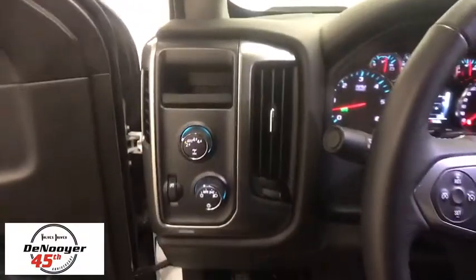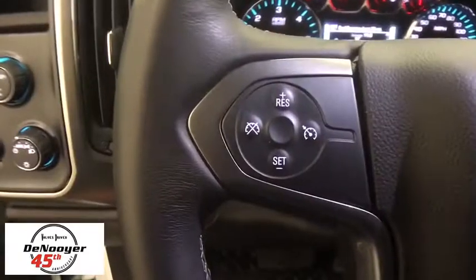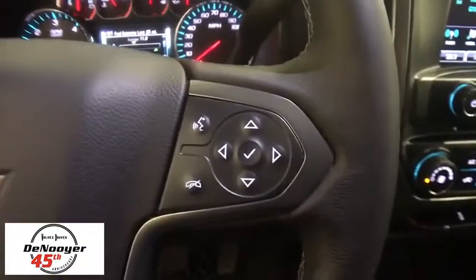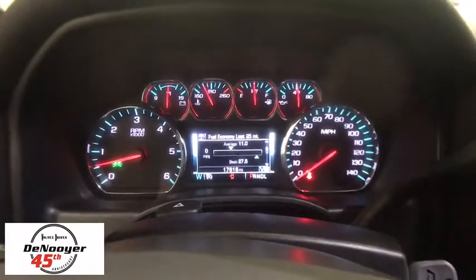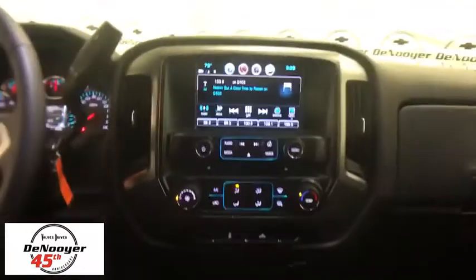Steering wheel audio controls, traction control, dual airbags, power steering, four-wheel disc brakes, center armrest, trip computer, CD player, electronic stability control, power windows.